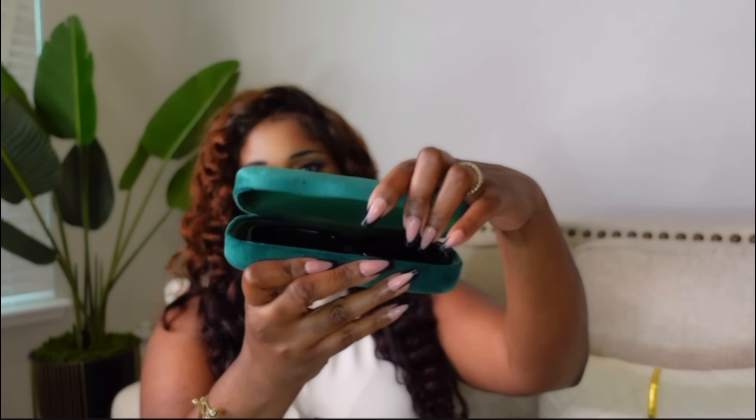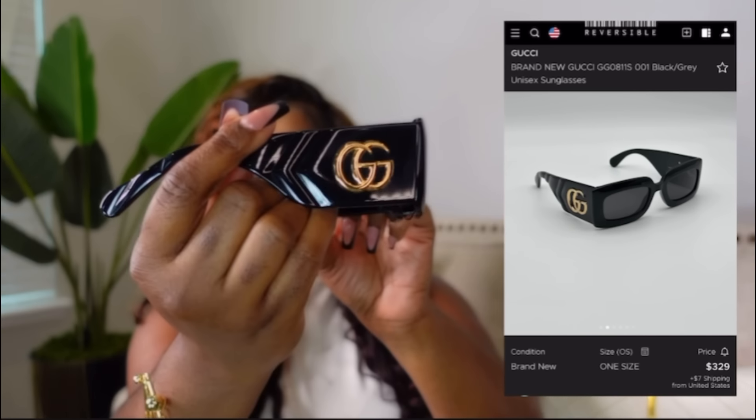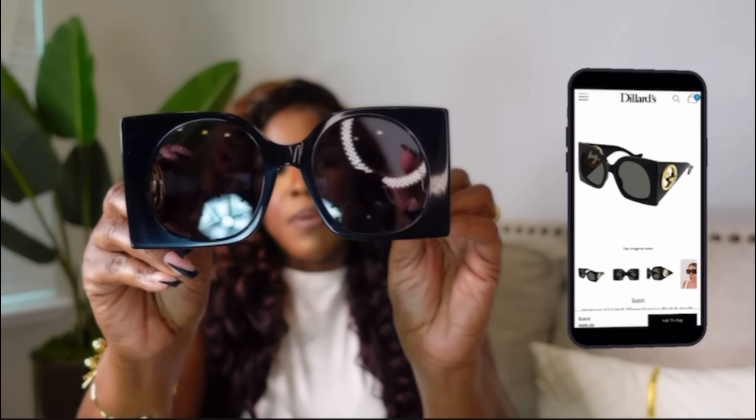Next we have two Gucci sunglasses. The first comes in a case — I love the side of these; they're so classy and unisex. On Gucci's website they retail for $329. The second pair is the Gucci Oversized Butterfly Sunglasses, retailing for $695. Look at these — so pretty. They're classy but kind of extra at the same time.